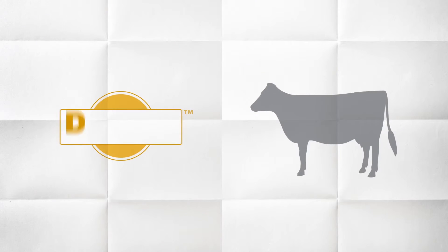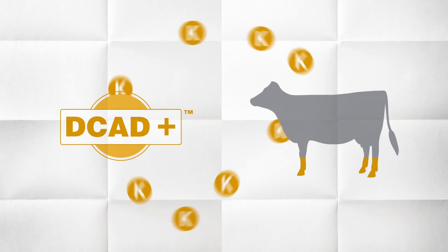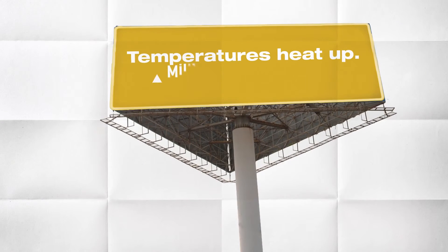Early lactation in high-producing cows also needs supplementary potassium. Decad Plus delivers the potassium cows need year-round and especially during hot weather. It can boost milk fat production and keeps dehydration at bay.